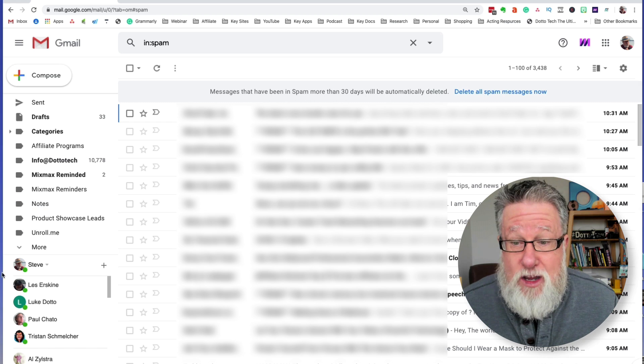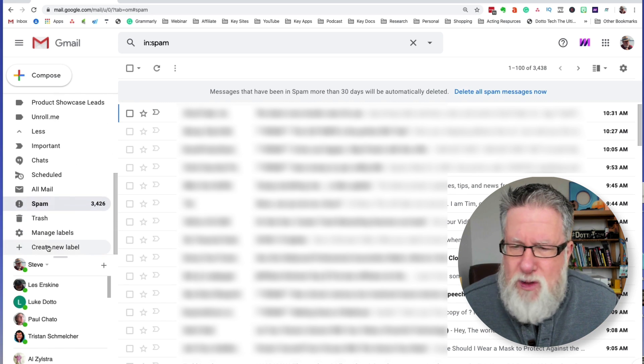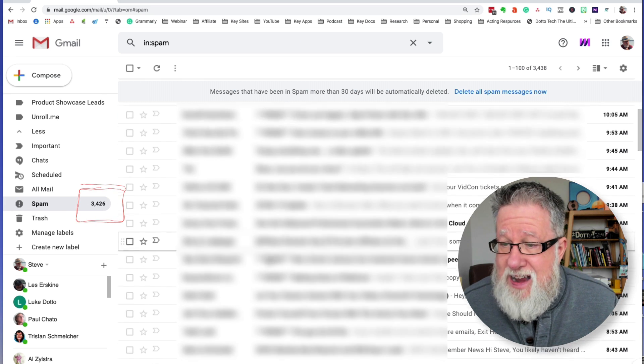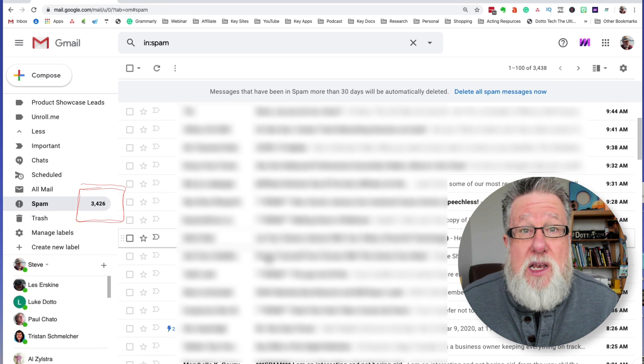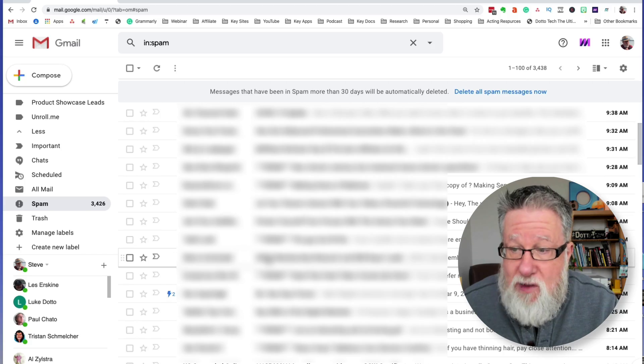So I, like you, go into my Gmail account, go to more, scroll down — a lot of us never do this — scroll down and go into spam. And what do I find in spam? Tons of emails, literally tons of emails that historically have ended up properly in my inbox for me to reply to. People who I engage in conversations with are somehow ending up in spam. It is frustrating as heck.